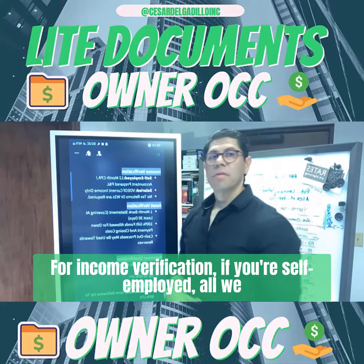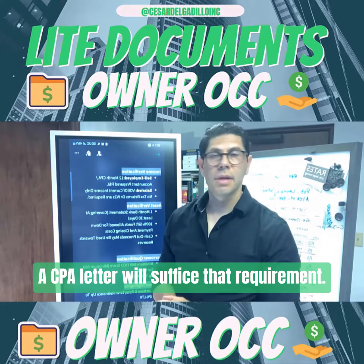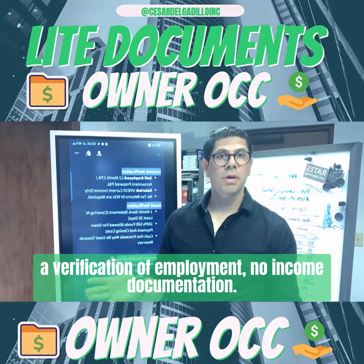For income verification, if you're self-employed, all we need is a P&L — profit and loss — and a CPA letter. That will suffice that requirement. If you're salaried, all we need is a verification of employment, no income documentation.